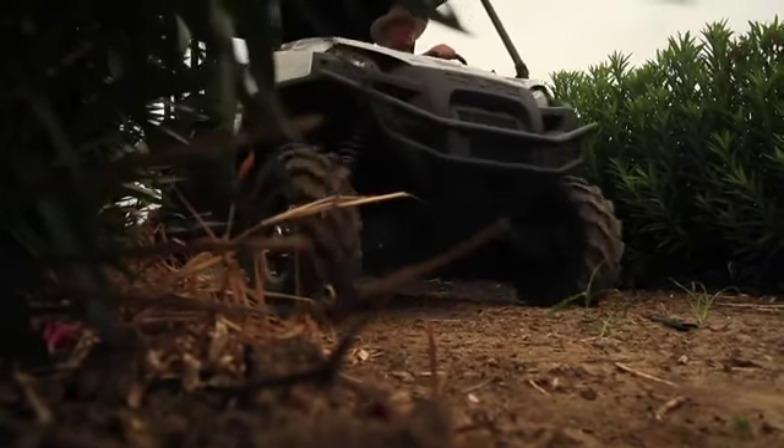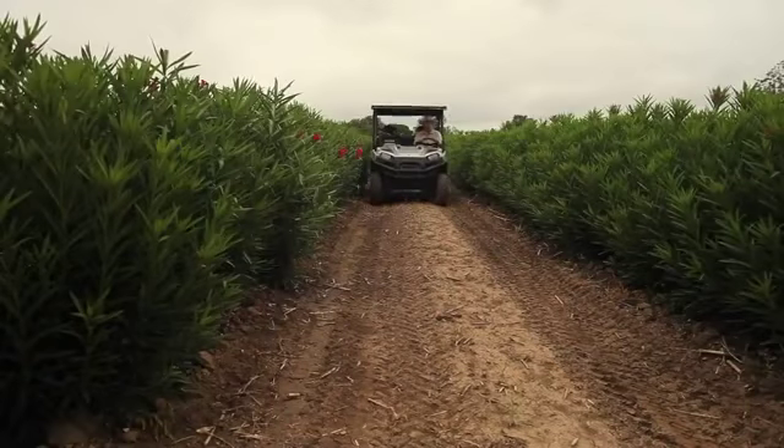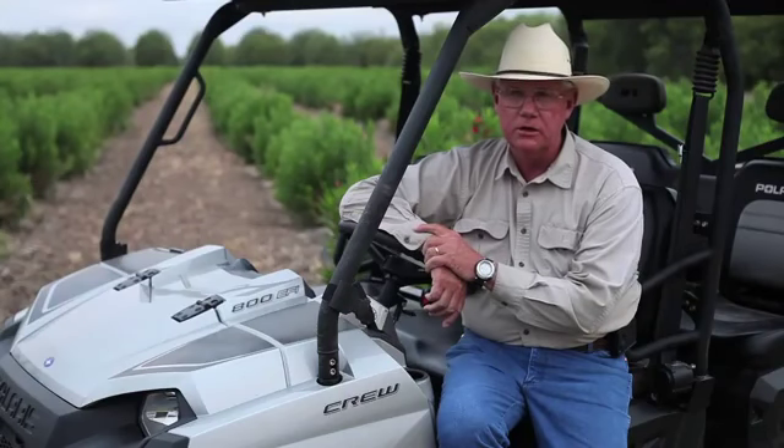My name is Joel Curtis and this orchard was established over a decade ago as a research orchard. My background primarily is agriculture. My major is entomology. I have a minor in chemistry and horticulture.